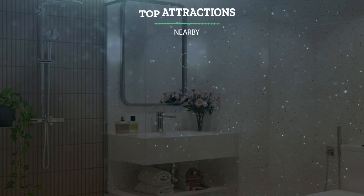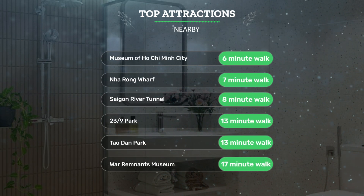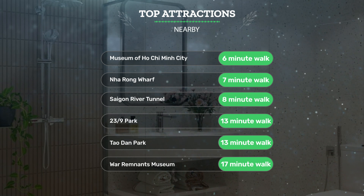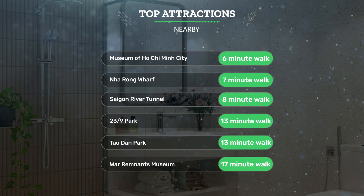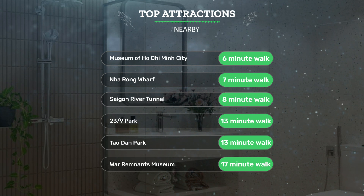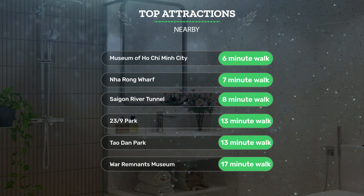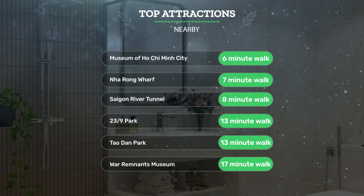It has a pretty good location. It's pretty close to the Museum of Ho Chi Minh City — a 6-minute walk, Nha Rong Wharf — a 7-minute walk, and Saigon River Tunnel — an 8-minute walk. Also close to attractions like 23 Ninths Park and Tao Dan Park — both a 13-minute walk — and the War Remnants Museum, a 17-minute walk.